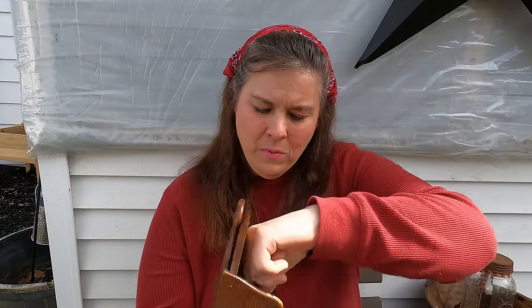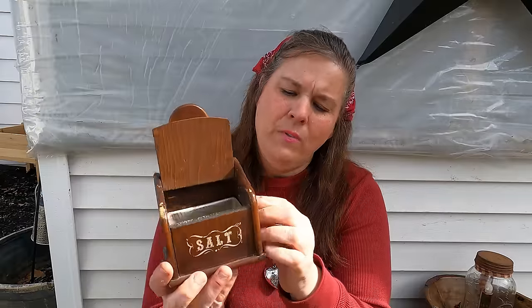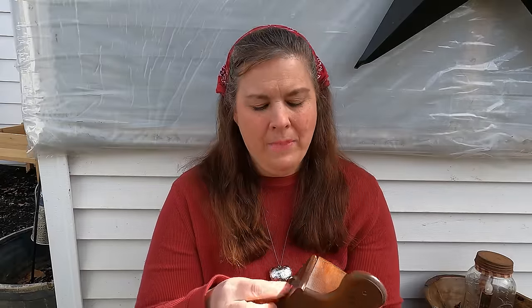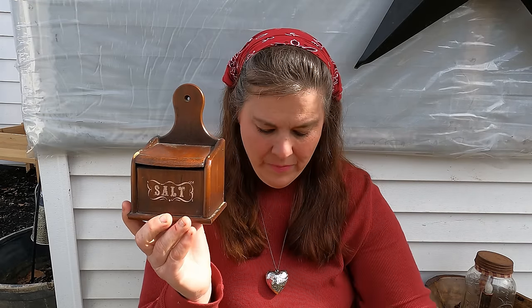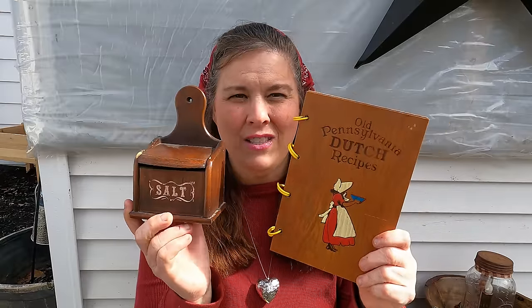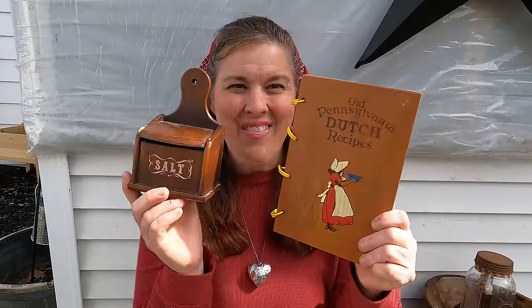This one is vintage, from the 60s, and it actually has the little container that the salt goes in. I paid $3.50 for it and it goes with my seasoning mixes. I'll show you a picture when we're done — I actually have what goes with this, so now I have a set. It's so much fun. My house is very vintage and everything I own is just about old.